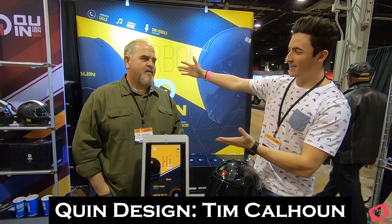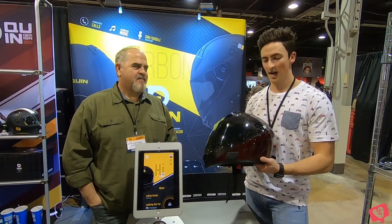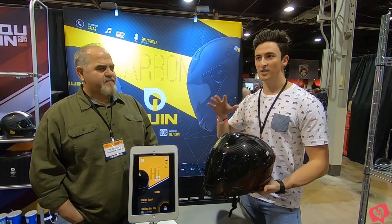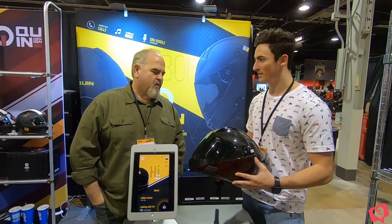What is up, Biker Bros? This is Nathan from the Gen Z Biker Blog, and I'm here today with the one and only Tim Calhoun from Twin Designs. We're here today with this awesome helmet. I've never heard of it until now. Tim gave me the spiel on this helmet, and I absolutely fell in love with the design. They've got some really great technology coming into this helmet, and I wanted to share that with you guys today. Tim, why don't you take it away and tell us a little bit about this helmet.